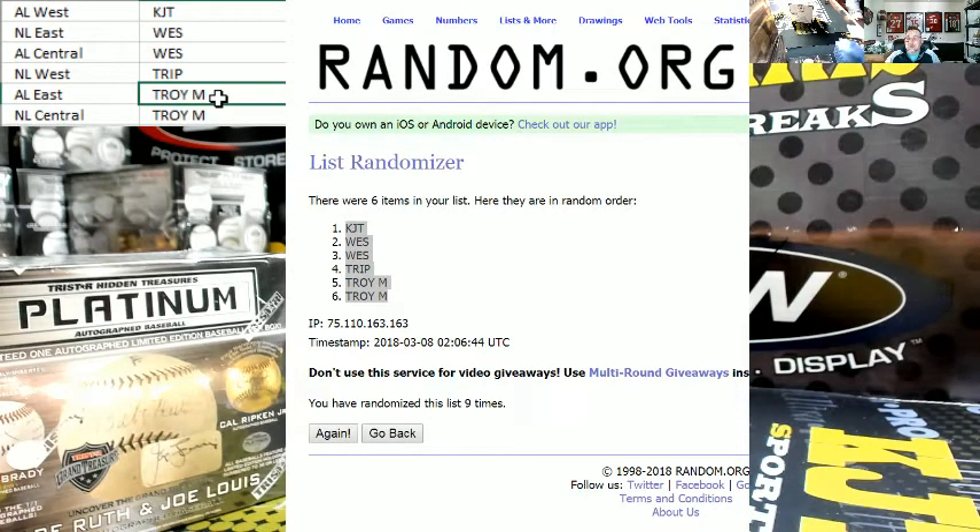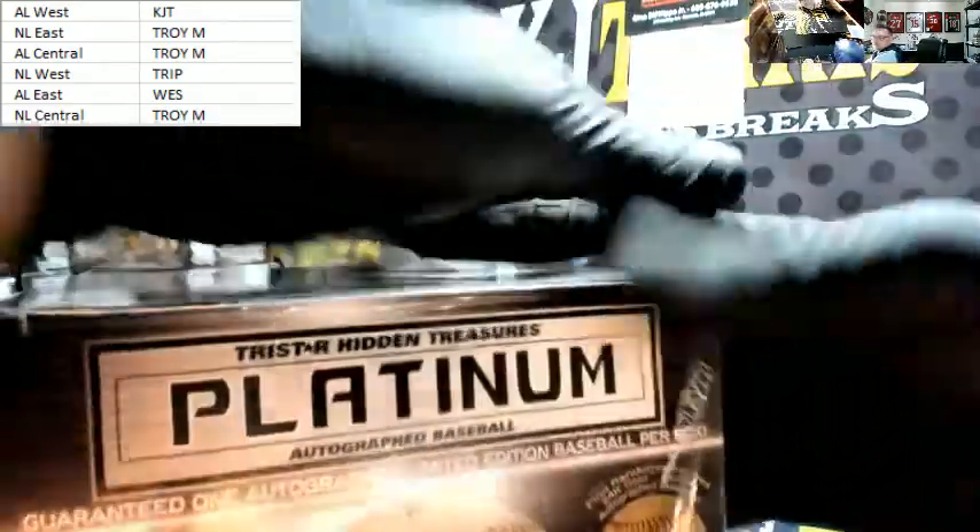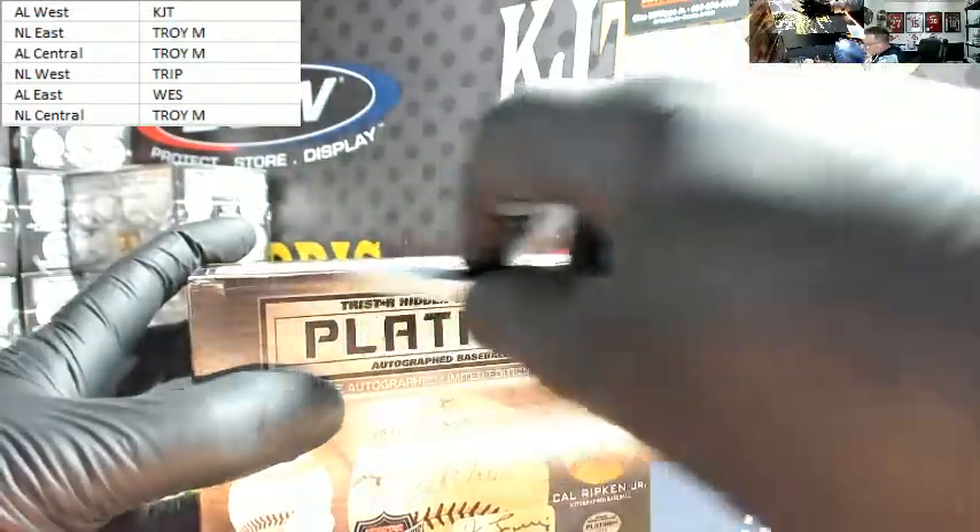Troy's going to trade AL East for both of Wes's spots. Do those rules make sense? Does everybody like those rules? Is there anything else we need to think of? Well, there's that one ball, that hashtag 0407 ball that caused it. Good luck, everybody. Look at that Otani — it's pretty. I want to make sure the rules are stated clearly before we get into it.